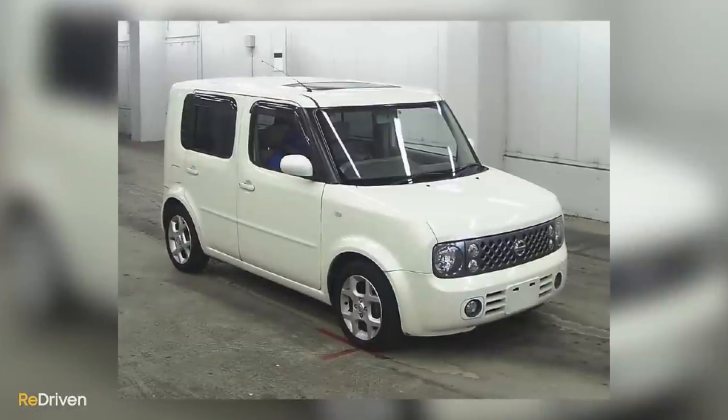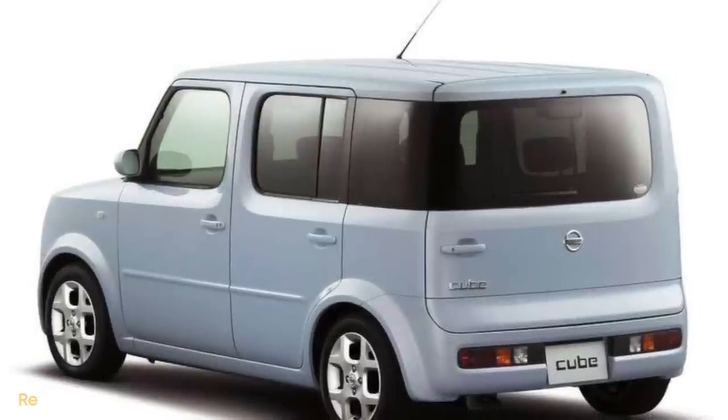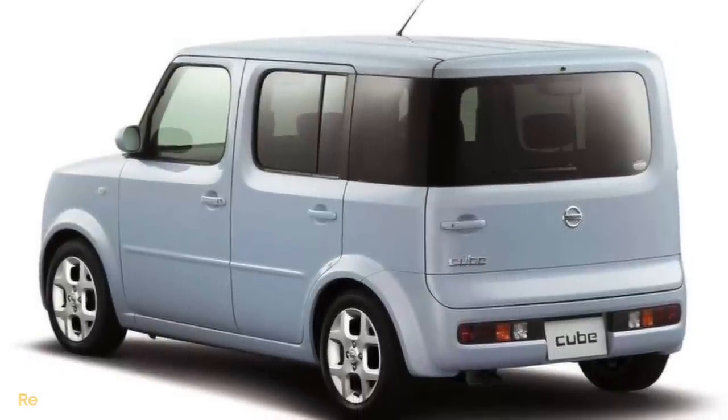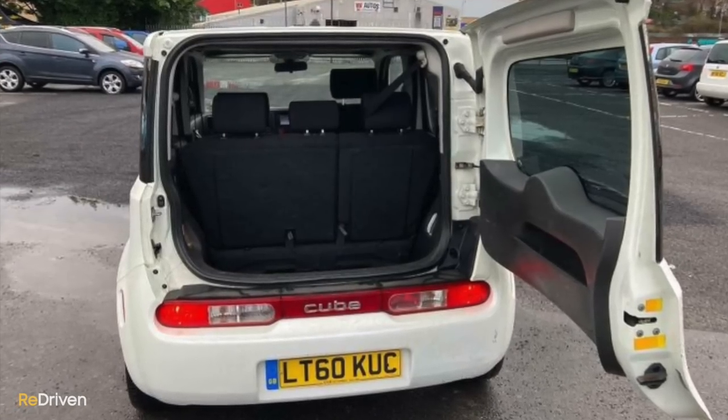Also, if you're happy to embrace some polarizing aesthetics, there's another version of the Micra you should check out: the second-generation Nissan Cube. Based on the third-gen Micra platform, the Cube adds a sizable dollop of fun and individuality into the Micra recipe, and it's even more practical thanks to its boxy silhouette.